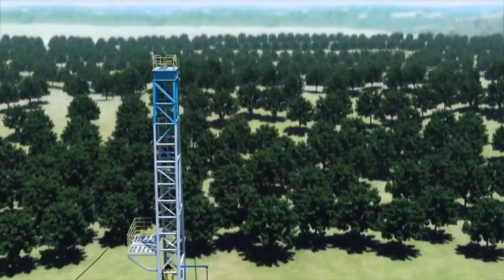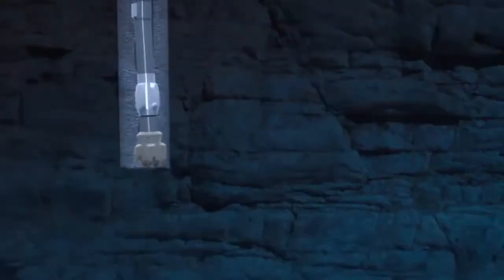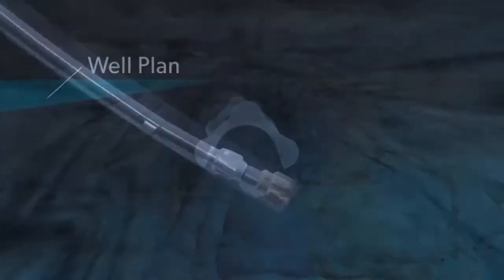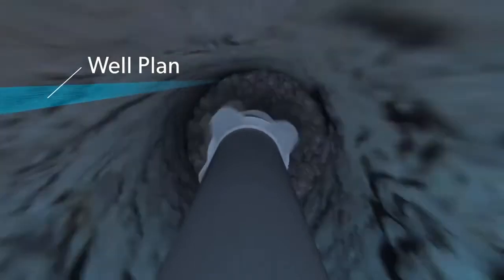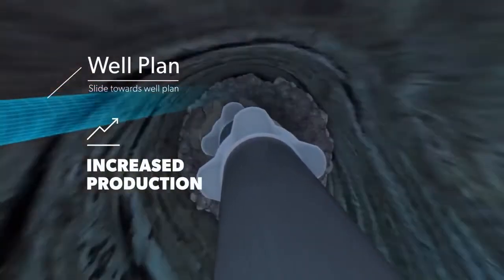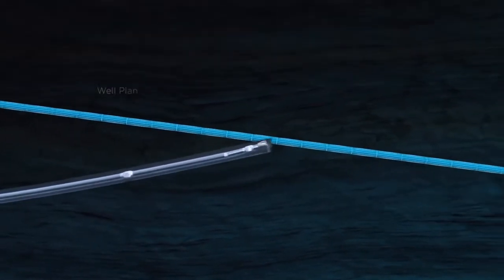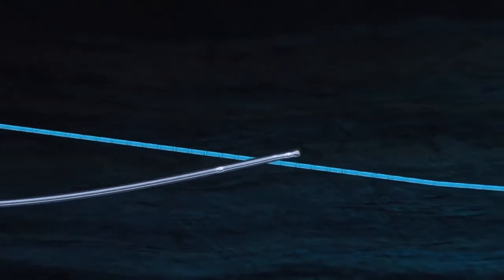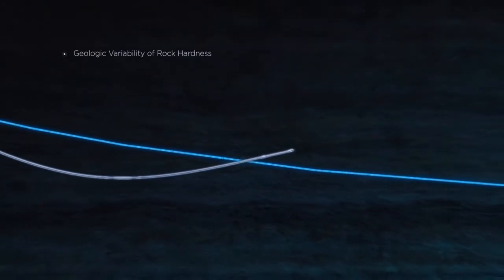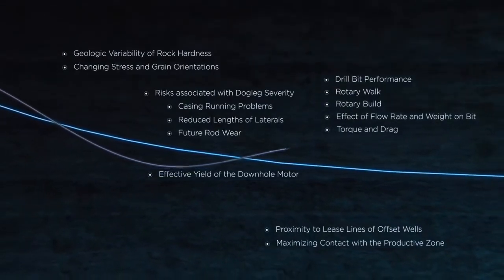Horizontal well drilling unlocks extraordinary growth in unconventional oil and gas resources, but accurately drilling horizontal wells is complex and about 10 times more costly than conventional wells. The costs are so high because many directional drillers are unable to accurately follow a precise well path defined by geologists, geophysicists, and reservoir engineers. They must make continual corrections to compensate for a vast number of changing downhole variables.